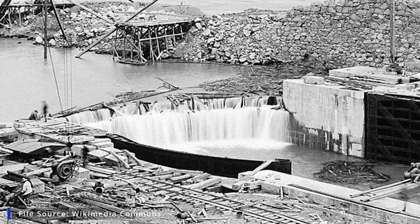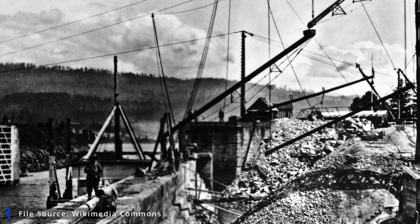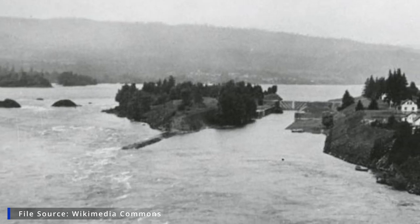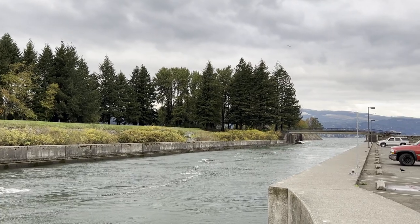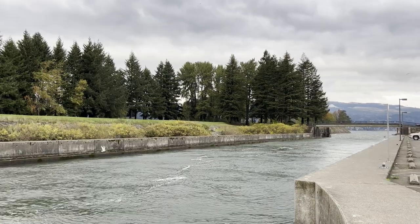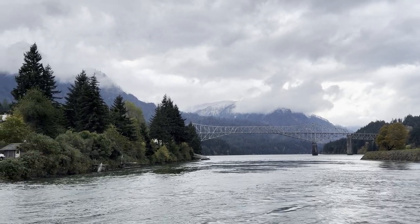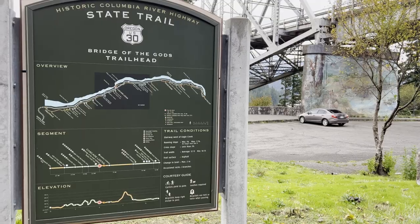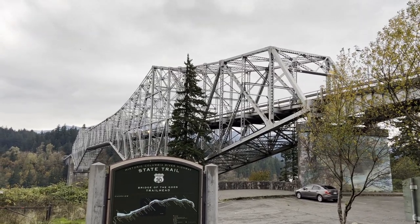Much of the museum focuses on the time period when Cascade Locks and Canal were being constructed. For almost two decades, from 1878 to 1896, workers painstakingly cleared a passage through the shallow rapids that comprise the namesake Bridge of the Gods — a natural dam formed by a massive landslide that occurred sometime between 700 and 1,000 years ago. Before we headed back home, we contemplated what it would be like for a hiker to cross the bridge overhead after journeying for months along the mountains of the Pacific Crest Trail.